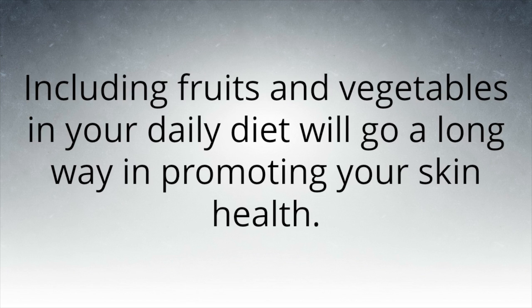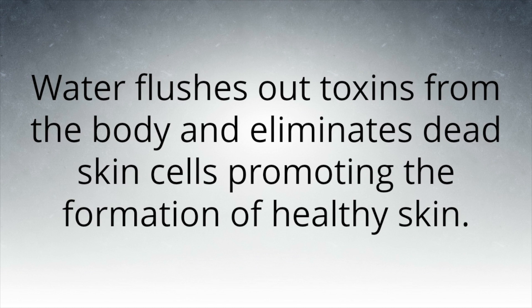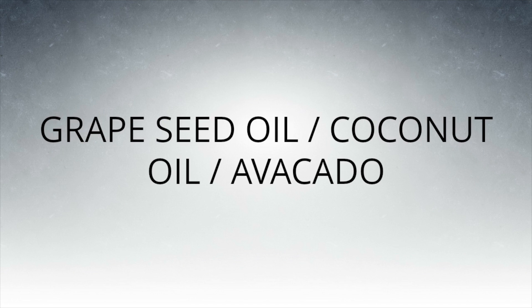Including fruits and vegetables in your daily diet will go a long way in promoting your skin health. Water is also a natural remedy to skin problems — it flushes out toxins from the body and eliminates dead skin cells, promoting the formation of healthy skin. One should drink a lot of water to maintain healthy skin.